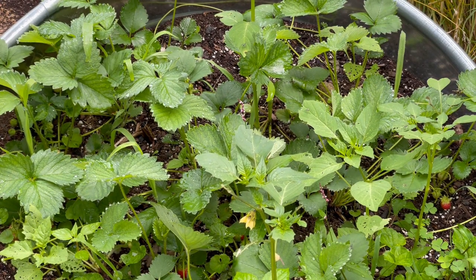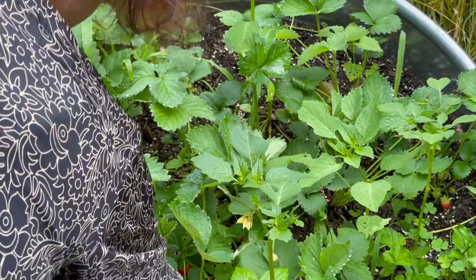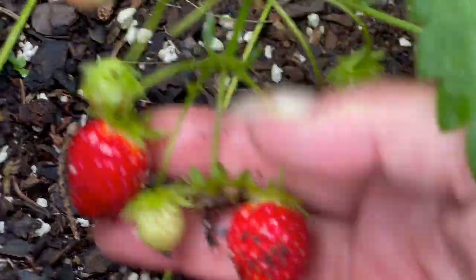These are our ever-bearing strawberries, as opposed to the June bearings that we have on the other side. And it looks like there's some good stuff in here. Let's see what we've got. Look at these.